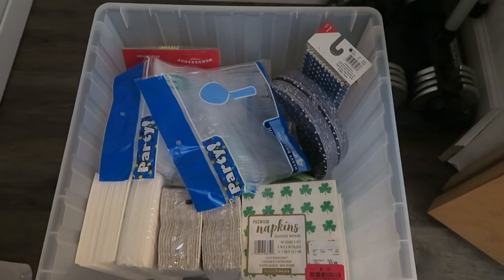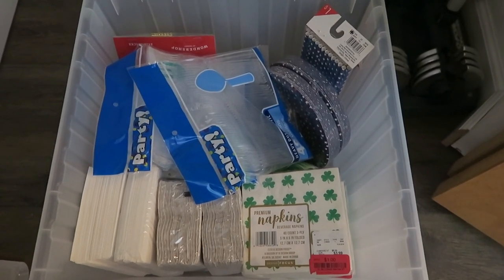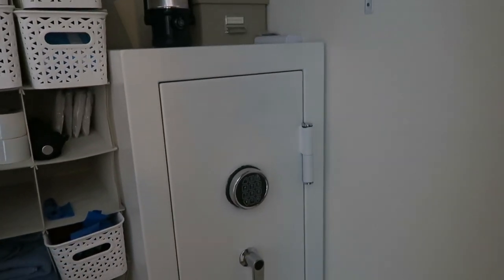This is a bin from IKEA and it houses all of my paper products — straws, plates, utensils, and a bunch of napkins. I thought it was a great place for them. There's also a plus: I have a safe in here as well. The nice thing is when I need to access that, I can always pull the bin in or out — it's all on casters, so it's very easy. There's also a white safe, which is not really mine but it is mine — it's a whole long story.